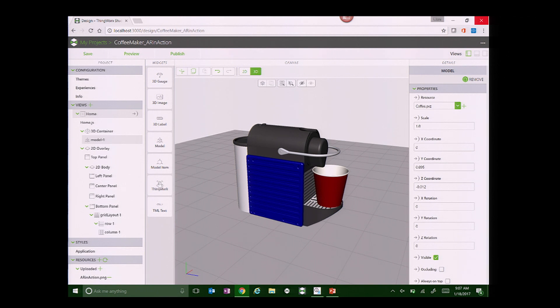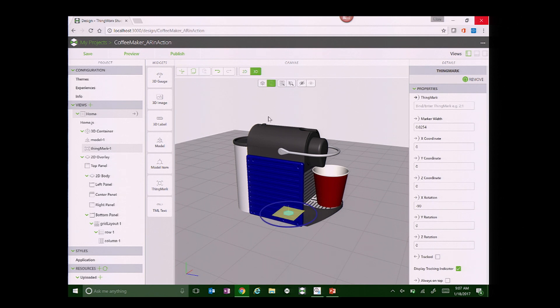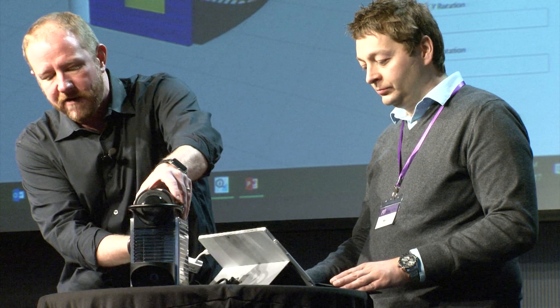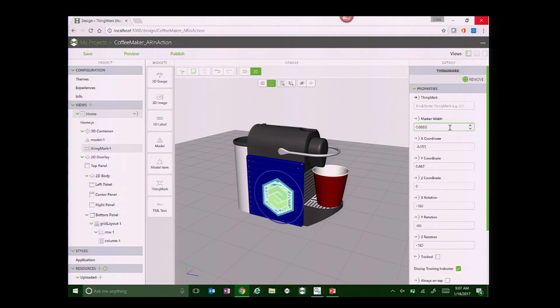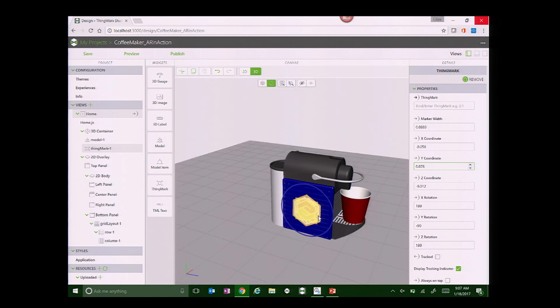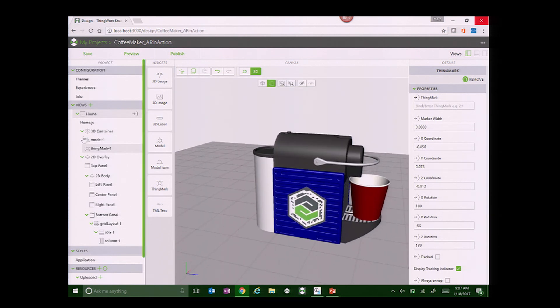The next thing we need to do is put a marker on this machine — just like we have one on the coffee maker, we need to put a ThingMark here. This ThingMark is going to do two things for us: it's going to provide unique identification — there's encoding around the edge — and it's going to provide AR placement. Mark is placing exactly on the model a ThingMark just like this one, in fact the exact same one, which will be associated with the experience that we're creating.